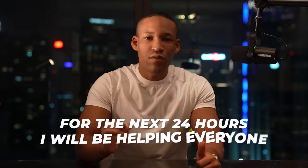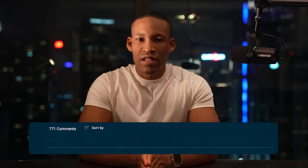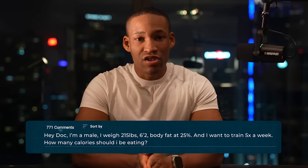If you've stuck with me this far, it means you're serious about your results. For the next 24 hours, I'll be helping everyone figure out their right macros. In the comments below, give me your age, weight, height, gender, your current body fat percentage based off the photos I'm showing you, and how many times you train — and I will recommend the best macros for you.